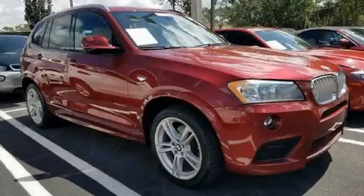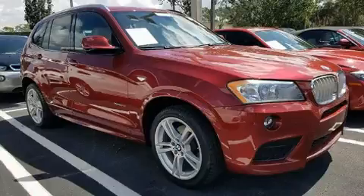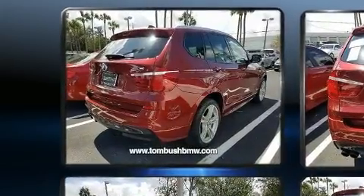Come test drive this 2014 BMW X3. With just over 20,000 miles on the odometer, you'll be sure to appreciate this model's condition and value.